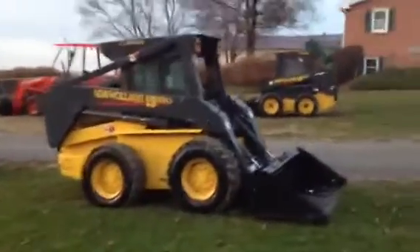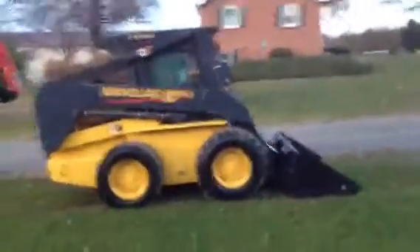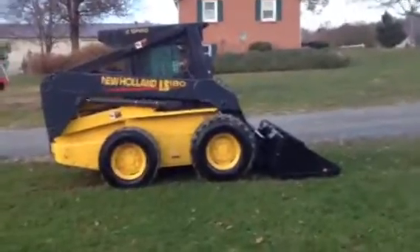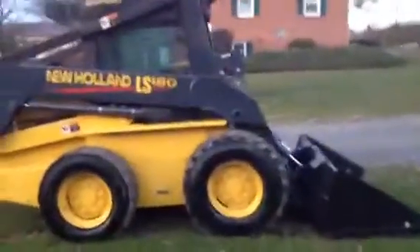What we're selling today is a New Holland LS 180. This is the big girl. She's right in every way — it's super clean. The machine's ready to go. It has no leaks, no nothing. It's ready to go. This is a two-speed and does have cab air and heat.